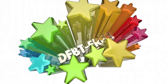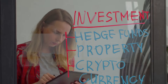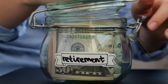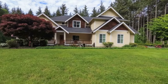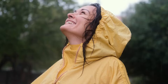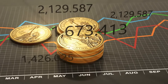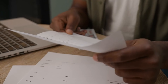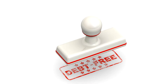Now, without monthly debt payments, Emma can redirect her money towards savings and investments. She increases her contributions to her retirement account and starts saving for other goals, like buying a home or traveling. Debt freedom is a major milestone — it allows you to focus on building wealth and securing your financial future. By staying disciplined and managing your money wisely, you too can achieve debt freedom.